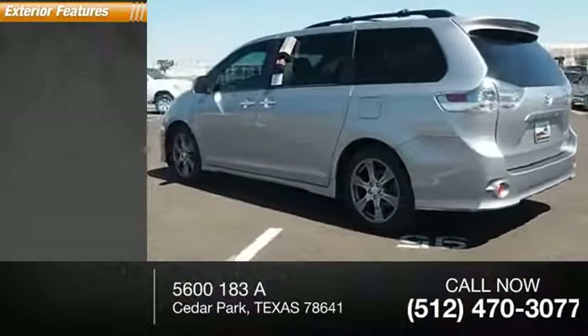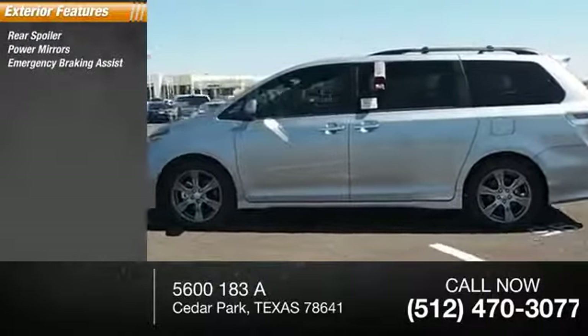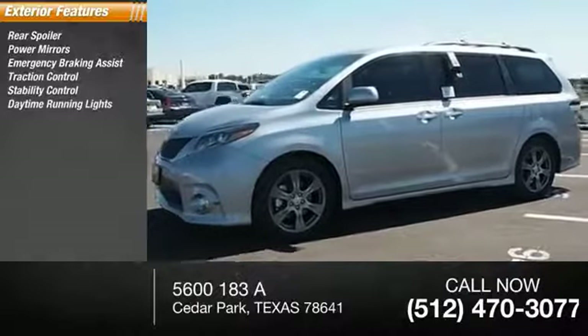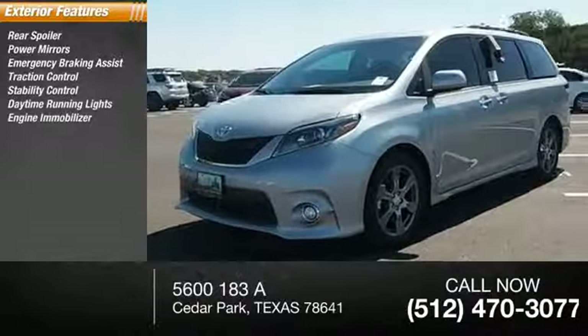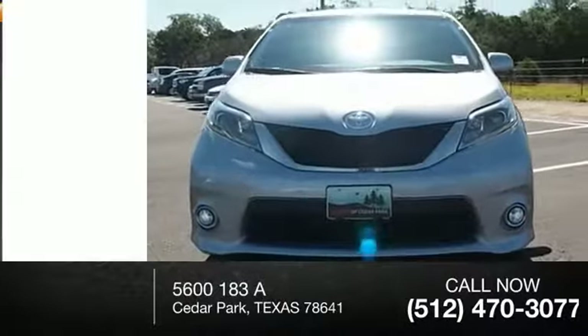Here are some of this vehicle's great options: rear spoiler, power mirrors, emergency braking assist, traction control, stability control, daytime running lights, engine immobilizer, remote keyless entry, halogen headlights, and privacy glass.